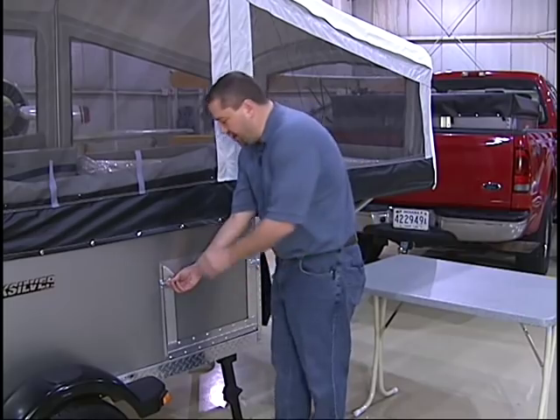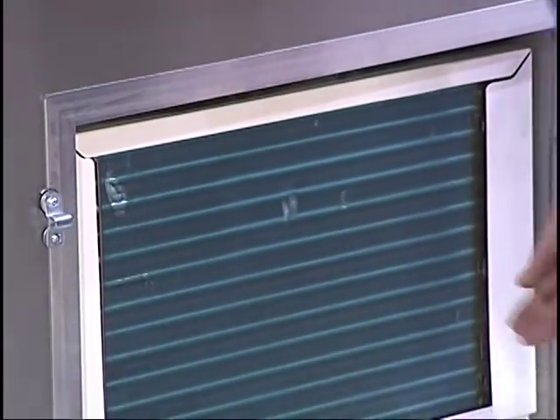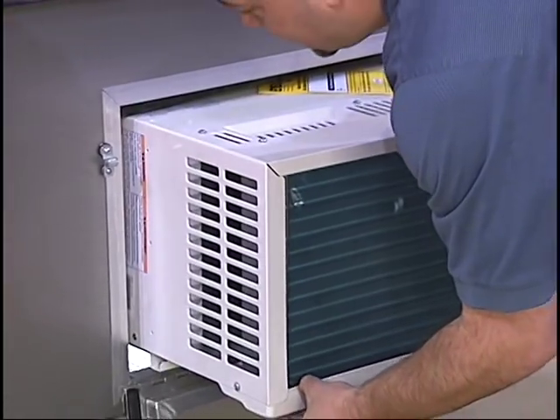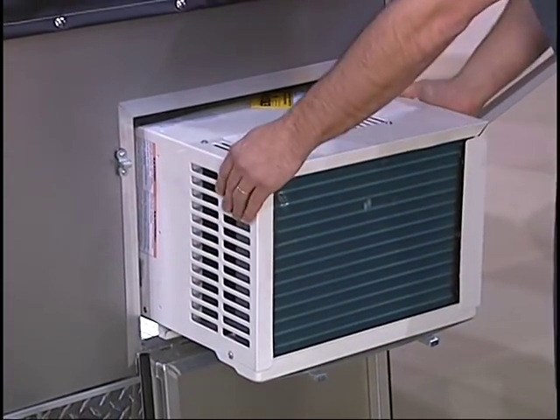You might also like an optional air conditioner. This slide-out unit is stored right inside the coach, and when you get to your campsite, provides great cooling.